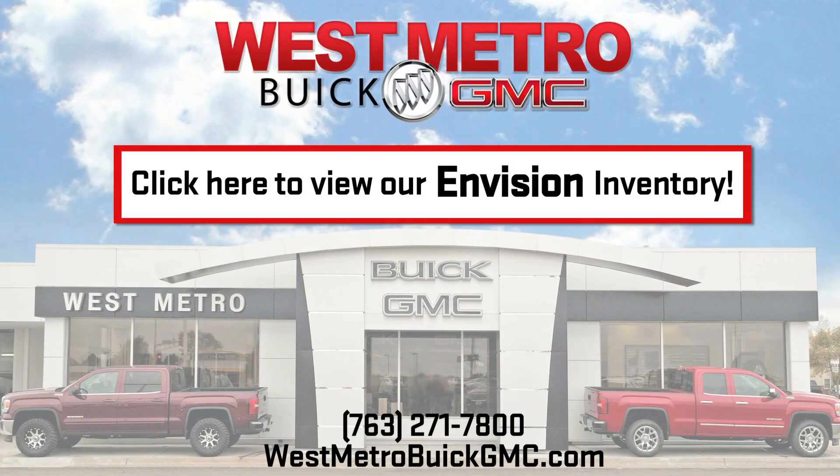Find your new Buick Envision at West Metro Buick GMC off Highway 94 in Monticello.